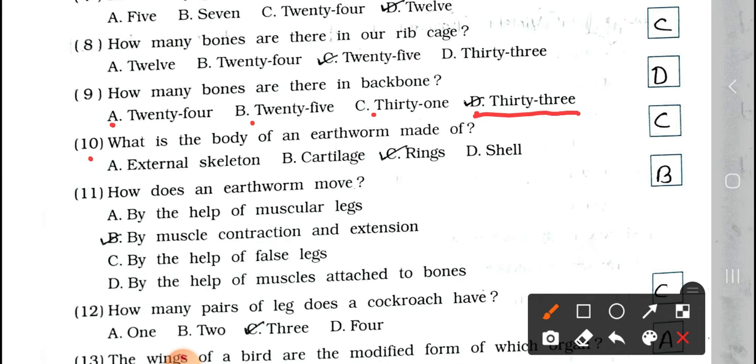Question number 10: What is the body of an earthworm made of? A. External skeleton, B. Cartilage, C. Rings, and D. Shells. Answer is option C, rings. The body of an earthworm is made up of rings.